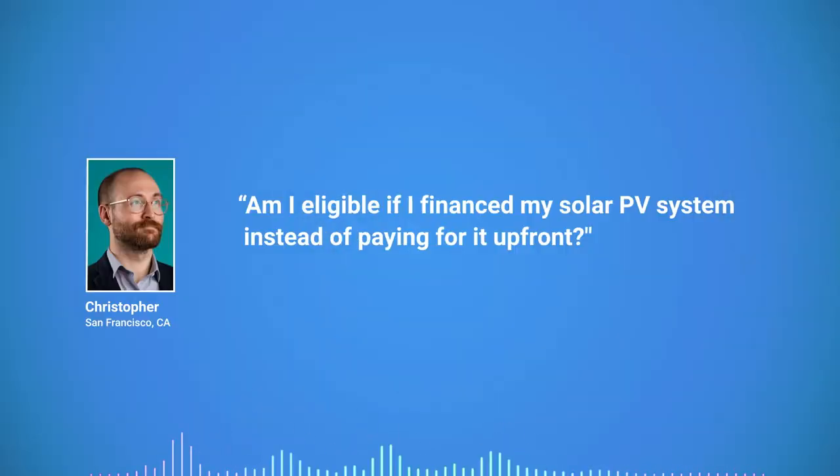Am I eligible if I financed my solar PV system instead of paying for it upfront? Yes. If you financed the system through the seller and you are contractually obligated to pay the full cost of the system, you can claim the federal solar tax credit based on the full cost. However, expenses like interest owed on financing, origination fees, and extended warranty expenses should not be included in the cost of the solar system.